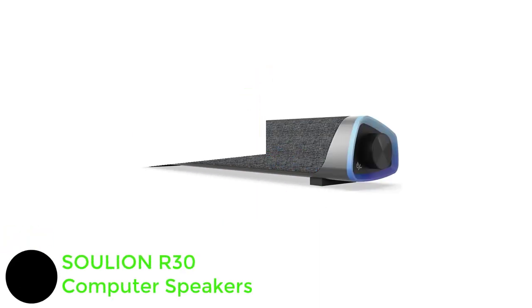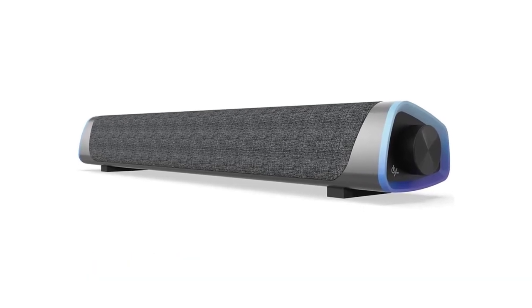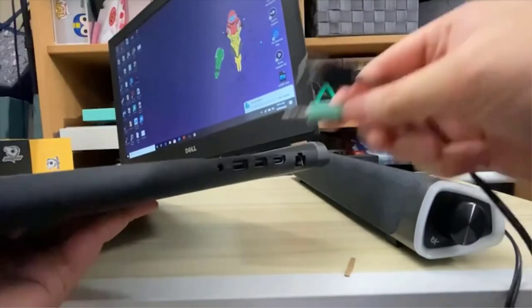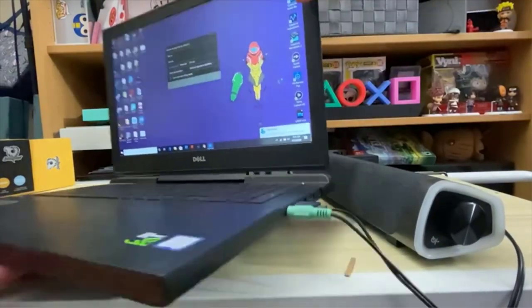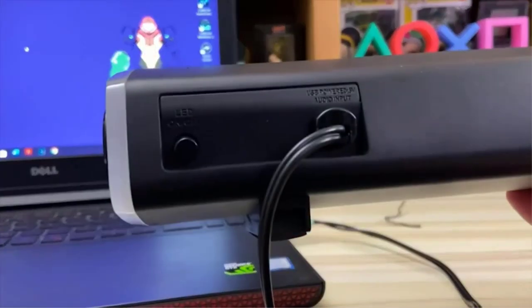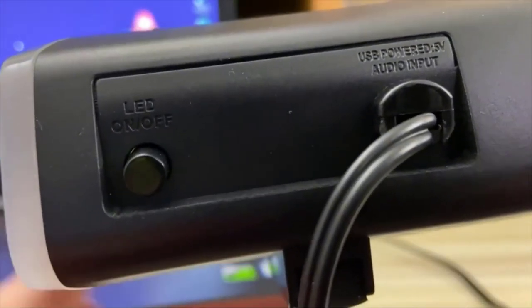Number 1: SOULION R30 Computer Speakers. SOULION is committed to creating fashionable new technology electronic products such as computer speakers, gaming headsets, computer cameras, and other computer products. The SOULION R30 computer soundbar is perfect for late-night movies and celebrations. Its compact and sleek design complements your PC or laptop without taking up much desk space, and its exclusive booster technology delivers amazing sound clarity and powerful bass.